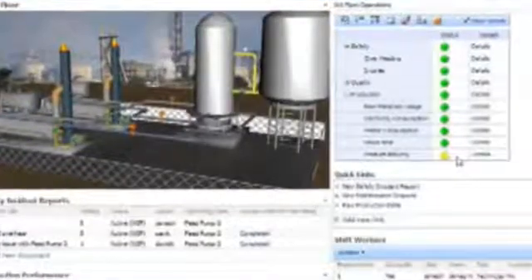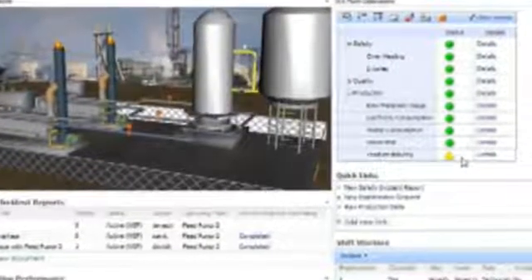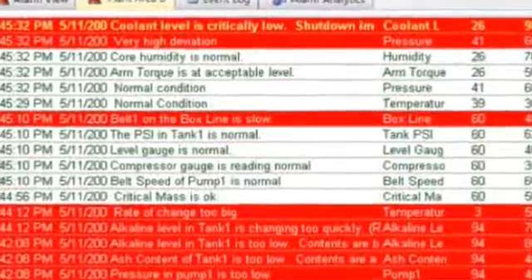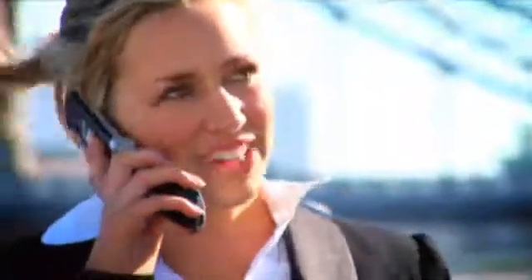Visualize and monitor your dispersed assets over the web with a single dashboard. Powerful alarm management at the system's core keeps you in the loop wherever you are, via phone or email alerts.